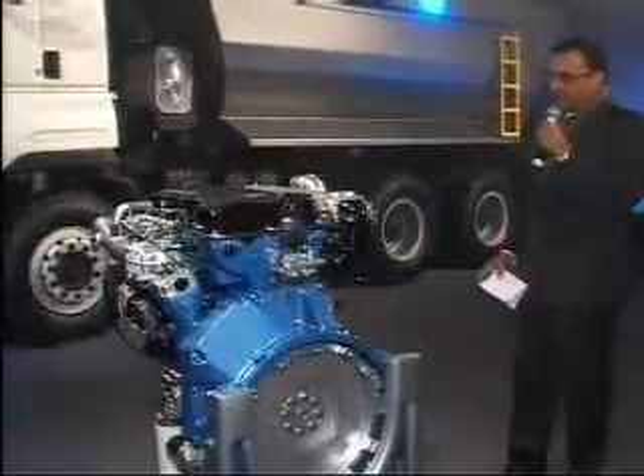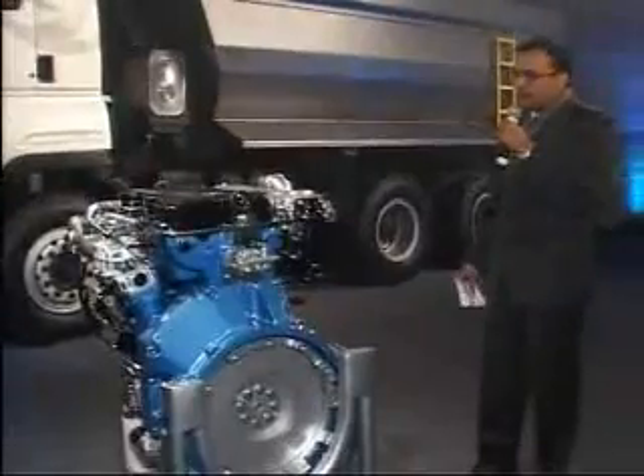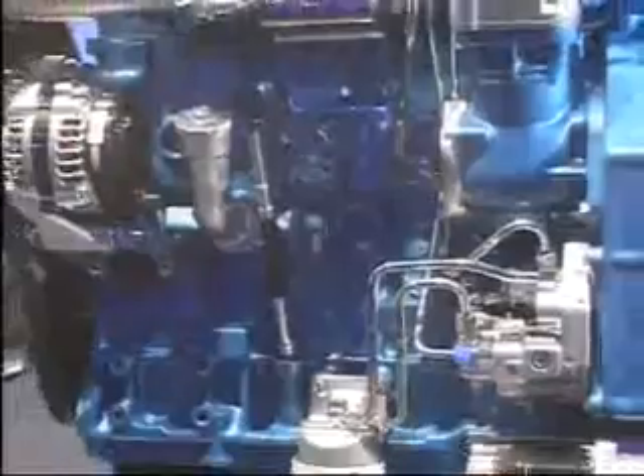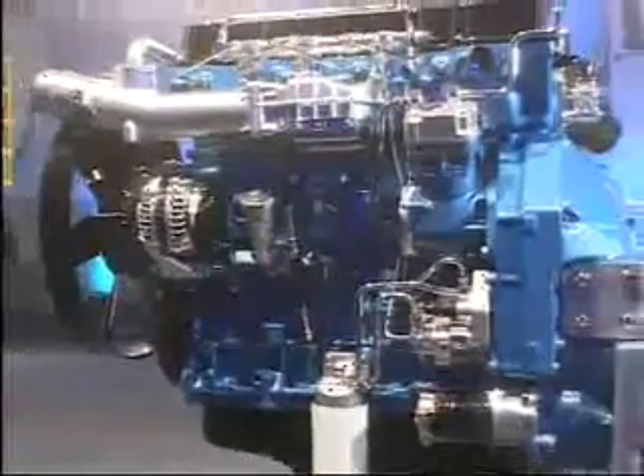This engine has BS4 capability through exhaust gas recirculation, and it is a maintenance-free type of system.